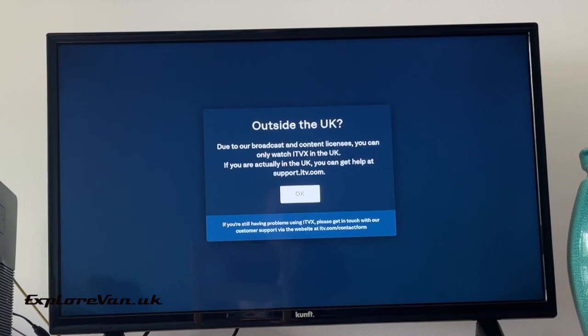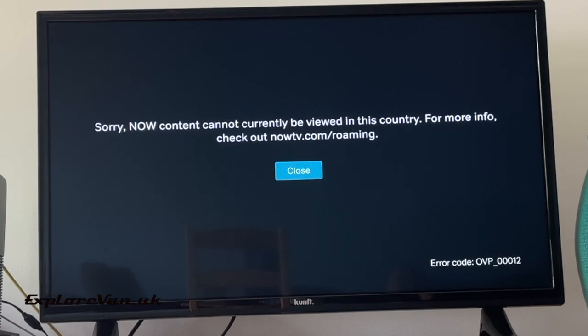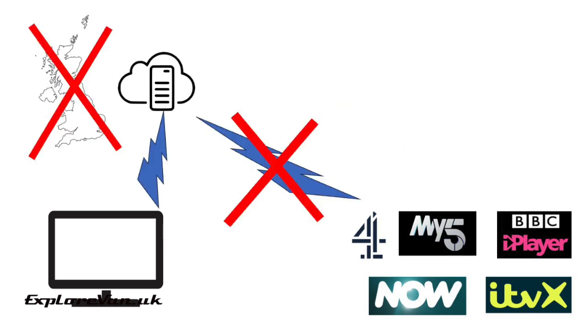What you may find is that once outside of the UK, the services start to block access due to licensing agreements — this may just be it not streaming, or more commonly you will get an error message. Let's look at why this happens. When in the UK, the device you're using connects to a UK internet service provider, so the service knows you are in the UK and allows you to watch. When you're outside the UK, you will often be using a non-UK ISP, so the streaming service can tell from your IP address that you are outside the UK and therefore block access to their content.